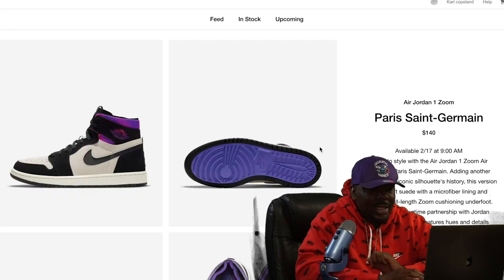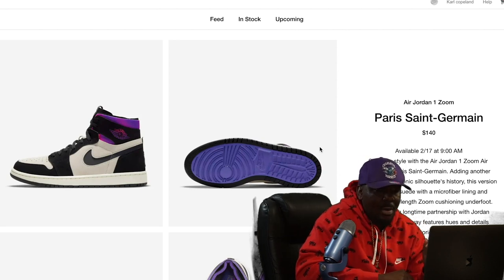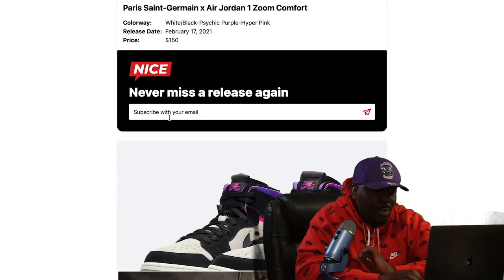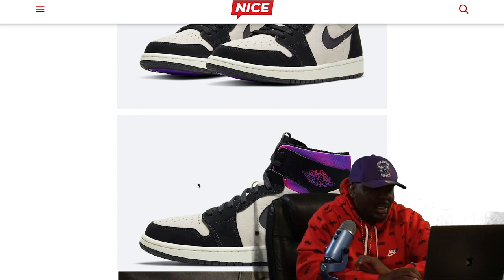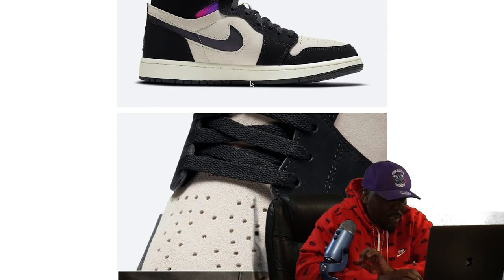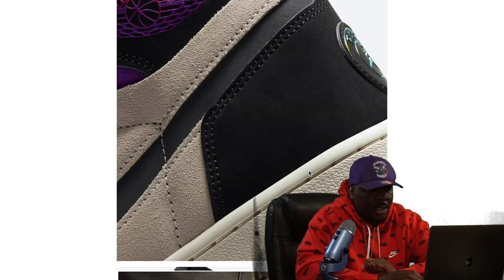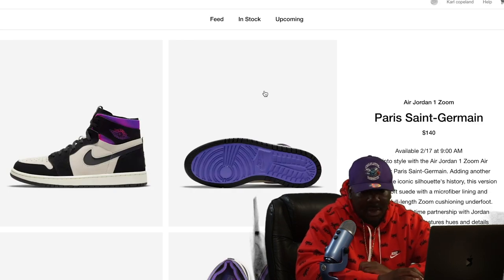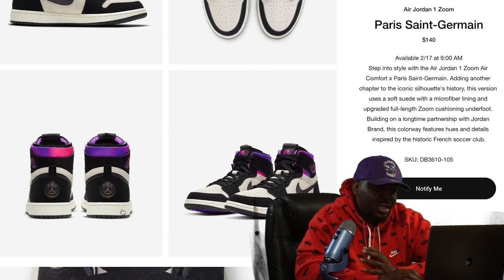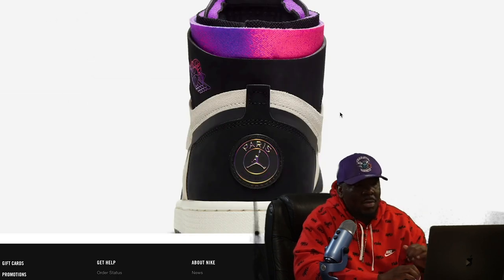Starting off Wednesday the 17th, we have the Air Jordan 1 Zoom Paris Saint-Germain collab. My first impression is it's a really nice, well-crafted shoe, but I honestly don't see a ton of hype around it. It has a really cool glow-in-the-dark feature, which is unique. They resell for $140, which is honestly low for a high OG, so I'm predicting these are gonna be a good hold.